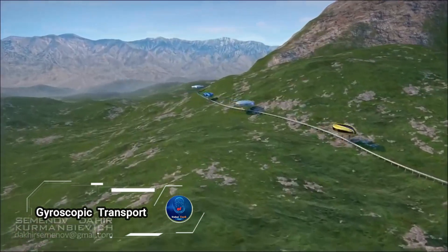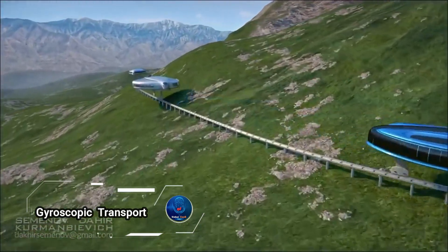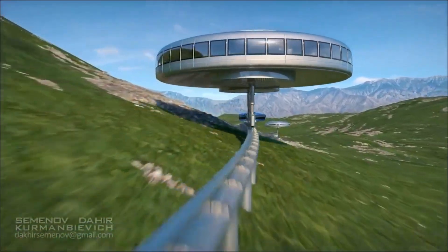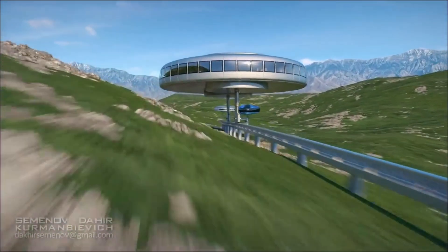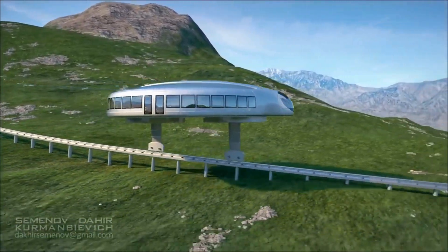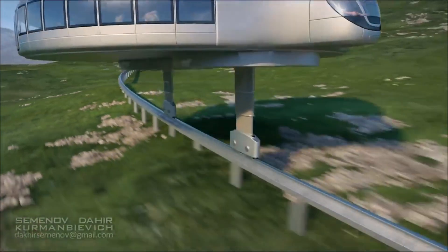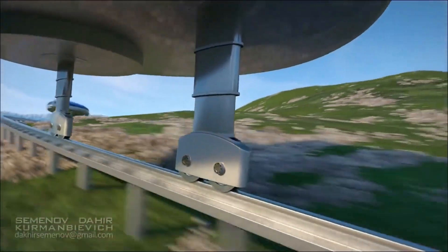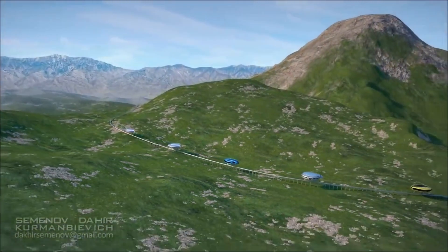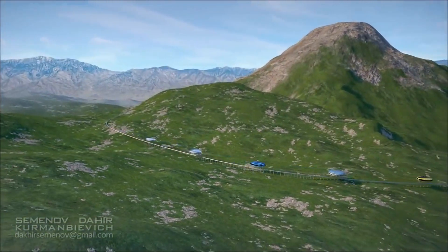Imagine a future where urban transportation is completely transformed by gyroscopic transport. Dahir Insat's vision introduces solar-powered, disc-shaped cars that float above traffic using flywheels, elegantly perched on stilts. These multi-tier vehicles promise to alleviate traffic congestion and reduce pollution, offering a cleaner, faster, and more efficient way to navigate the city.